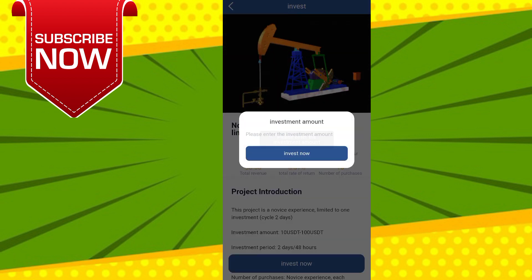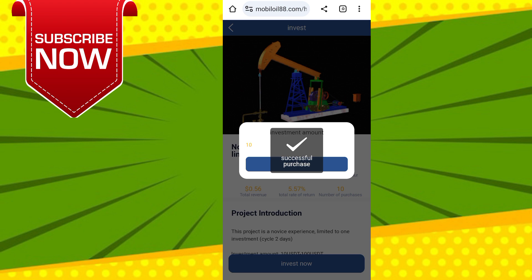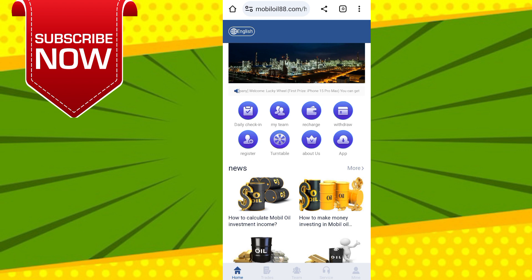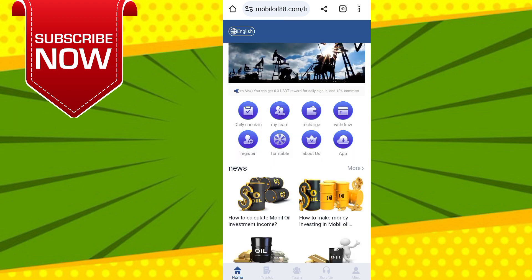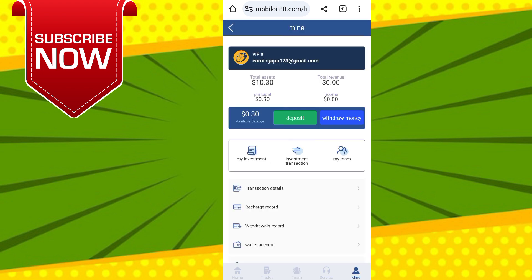Now I will show you how to earn money from this website. Come to the VIP option — you can see VIP 1 through VIP 8 available according to your budget. I have already purchased VIP 1: my single-day task count is one, my single-day profit is 5 USDT, and my monthly profit is 150 USDT from this website.